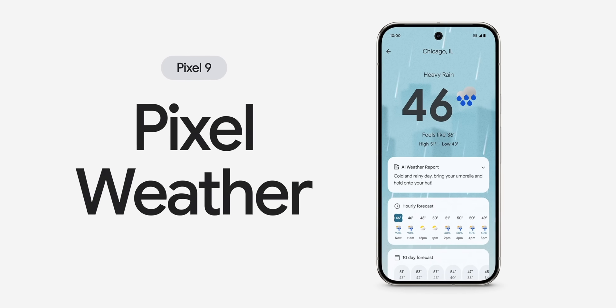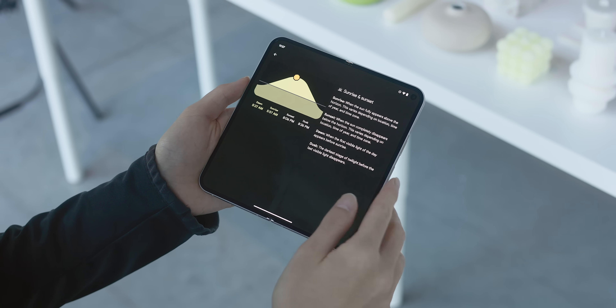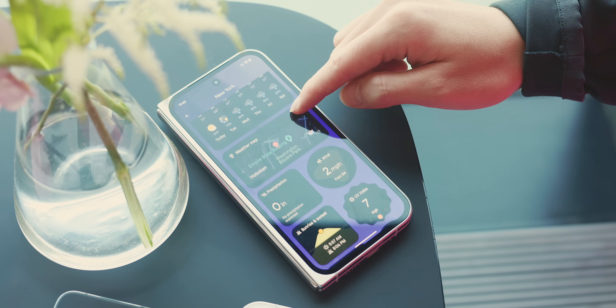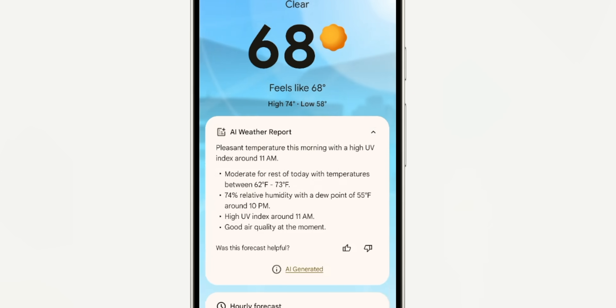There's also a brand new Pixel Weather app. The AI feature to look forward to is Generative Weather Reports powered by Gemini Nano, positioned right at the top of the app for easy access. These give a quick overview of the day's weather along with specific details like changes in humidity, UV index, and air quality, and will tell you when to expect those changes.